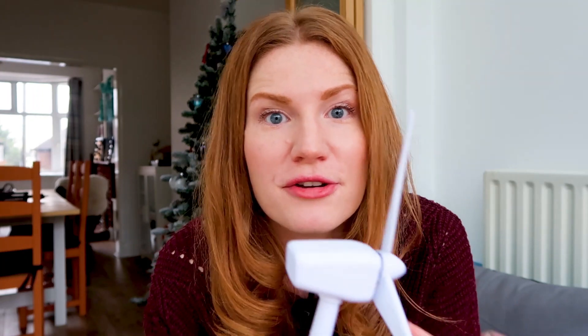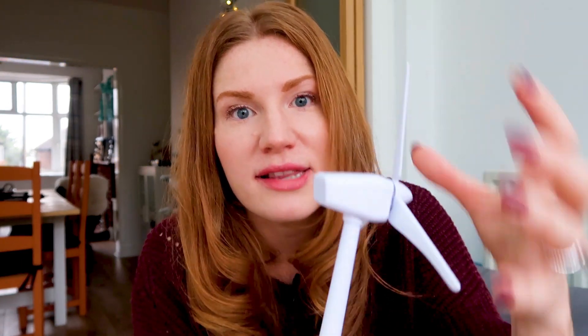Ice can also damage the nacelle — the box at the top which contains all of the critical equipment. The nacelle isn't just in danger of having ice thrown at it; it's also at risk of freezing, because all of this critical equipment needs to be kept at a set temperature in order to work. Sometimes we actually need to shut down the wind turbine if the equipment gets too cold, leading to a loss of power production and a loss of money for the operator.